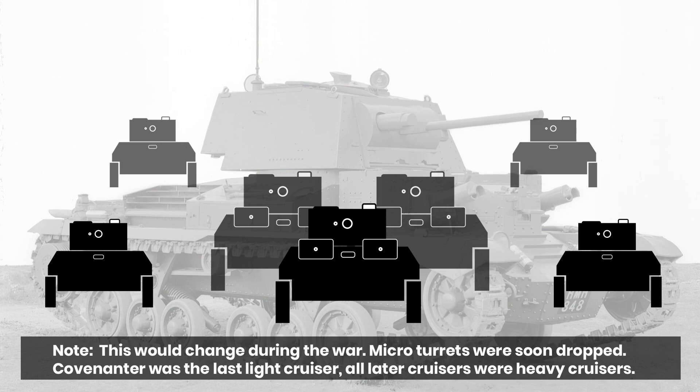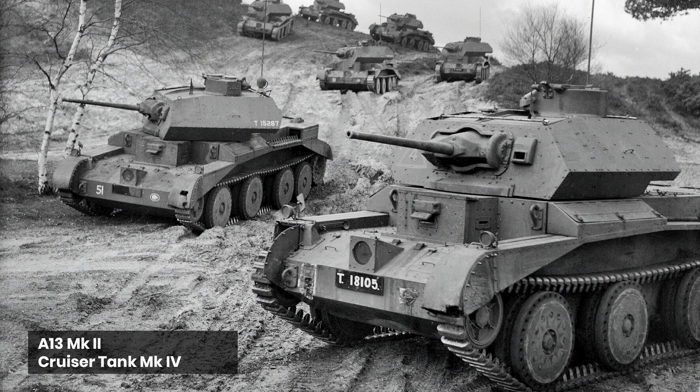Early examples of heavy cruisers are the A9 and the A10. Nevertheless, the first light cruisers would soon appear in the form of the A13 Mk1, and Nuffields were soon able to follow up on the Mk1 with the Mk2. This was required to bring the series up to a new minimum armour basis of up to 40mm, with 30mm as the basic required.